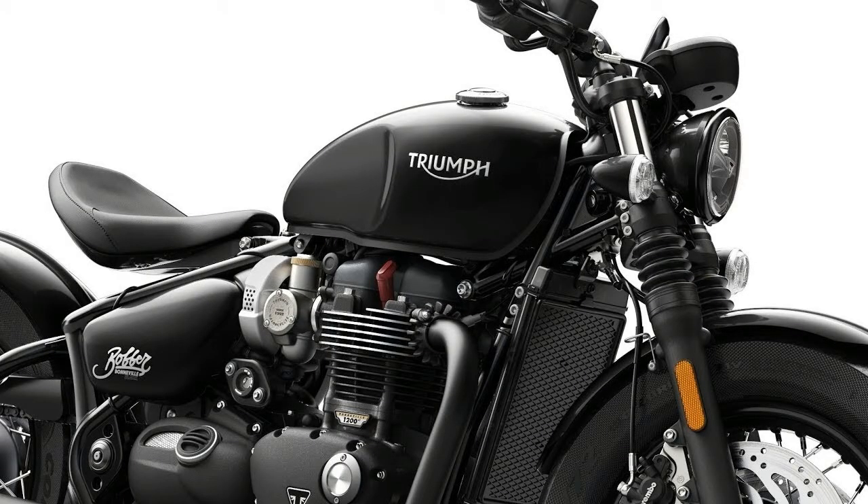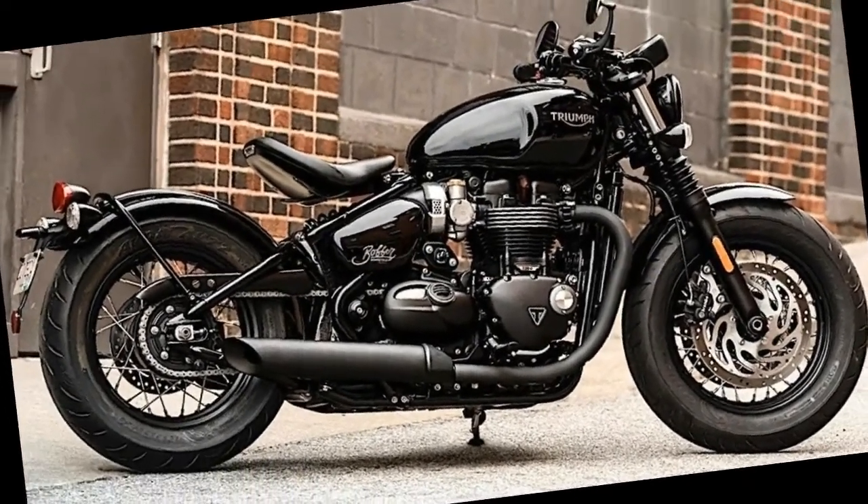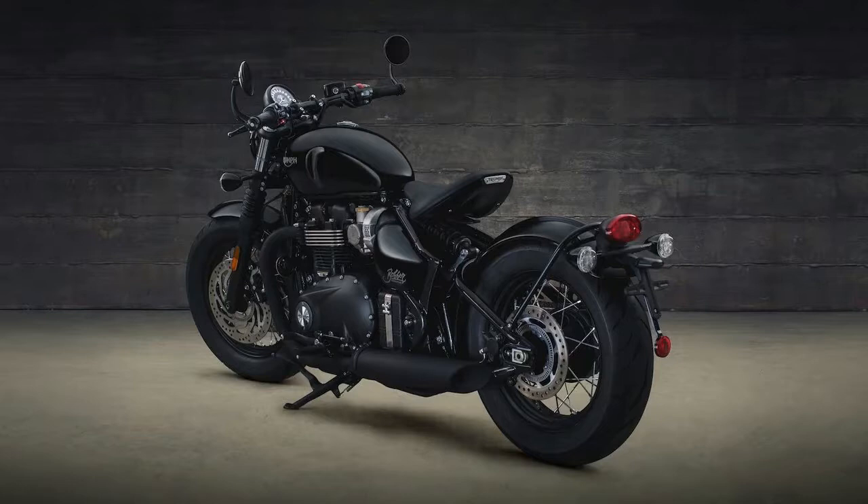A single-button cruise control arrives as standard. Triumph's system is simple: one press to turn on, one to set speed, and one to shut off. No speed variants while riding.